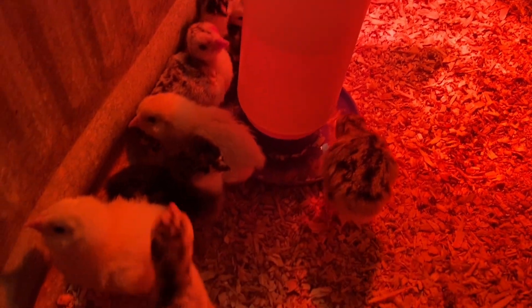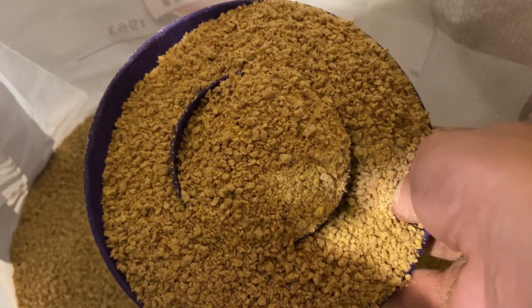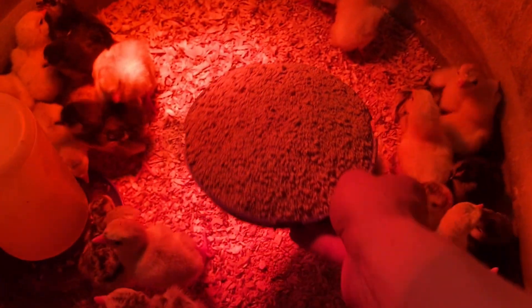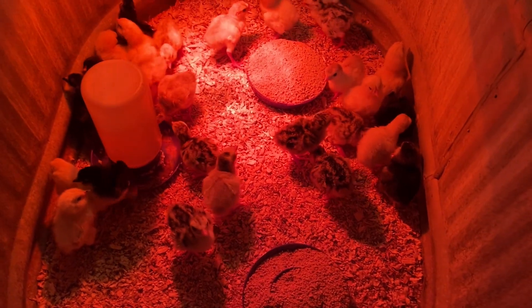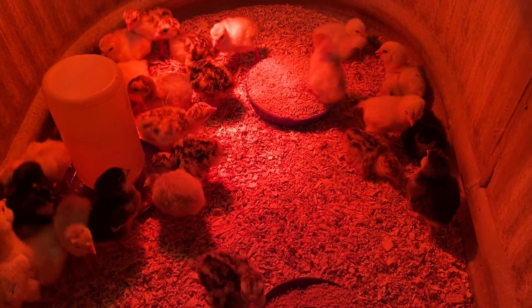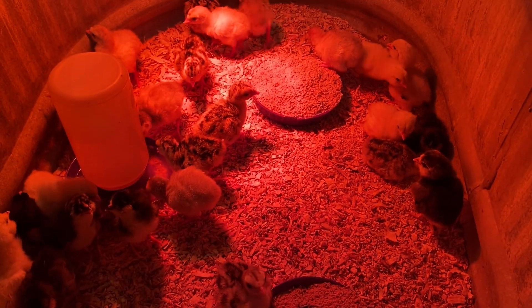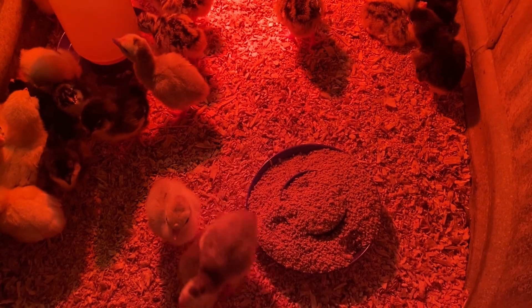They're starting to slow down on drinking so I'll go ahead and get them some food. Here's what the feed looks like — a nice powdery form. It's fine that the chicks are eating the higher protein too — it doesn't cause any issues for them. If you're raising waterfowl I'd recommend a separate brooder because the higher protein will cause angel wing with them, but chicks are totally fine. Some people actually recommend higher protein anyway for really heavy heritage breeds.